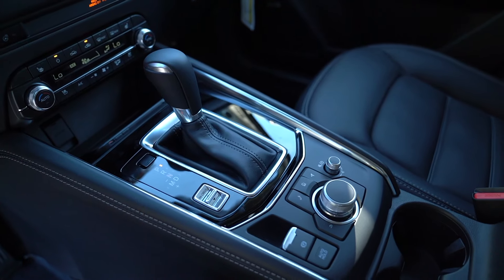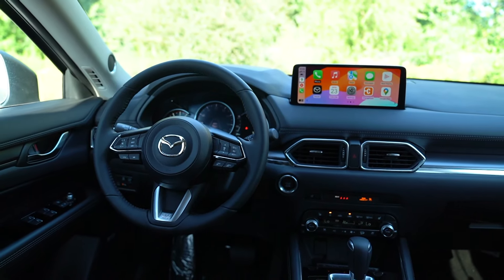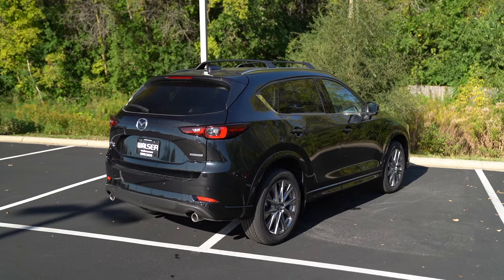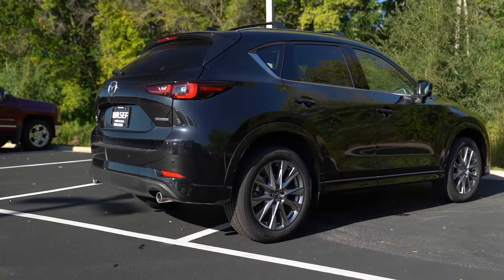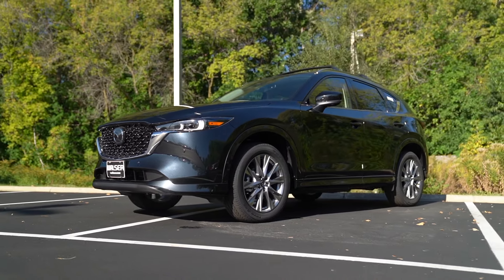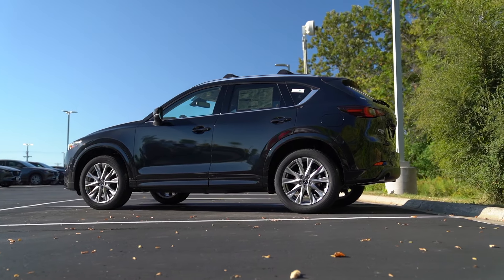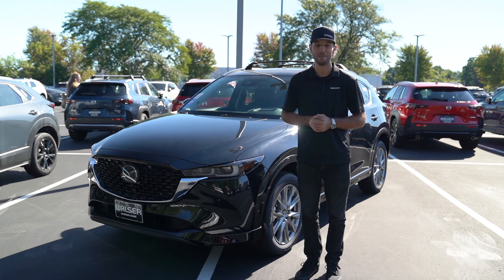In conclusion, it's hard to cover everything in such a short time, but wireless Apple CarPlay, heated and ventilated seats with a heated steering wheel, great exterior styling, more than enough power while still getting 30 miles per gallon on the highway — it all adds up. If you're looking for an SUV that's day-to-day usable, looks great, and drives well, you've got to take a CX-5 for a spin. For questions or to schedule a test drive, visit us at walzer.com or stop by anytime. Thanks for watching.